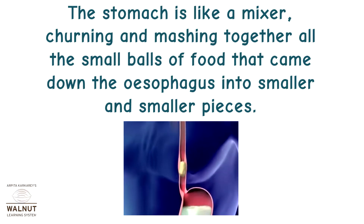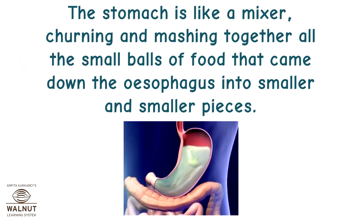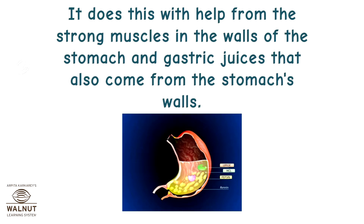The stomach is like a mixer, churning and mashing together all the small balls of food that came down the esophagus into smaller and smaller pieces. It does this with the help of the strong muscles in the walls of the stomach and gastric juices that also come from the stomach's walls.